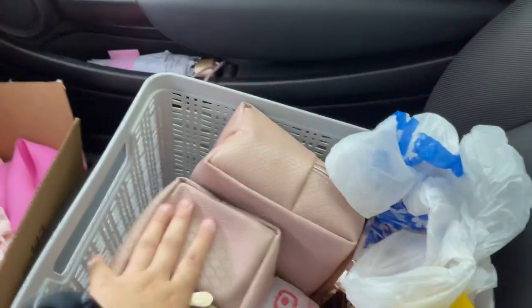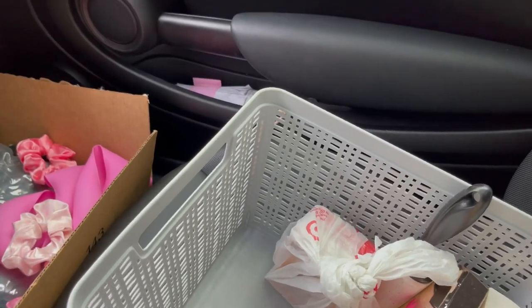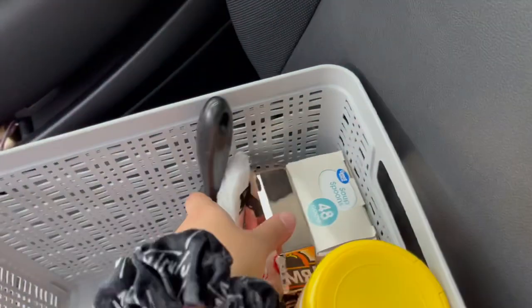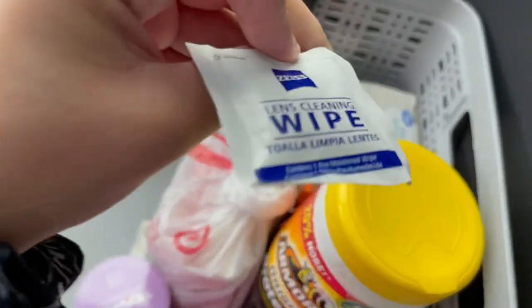Now it's time to get into the basket itself. I'm gonna take these two out. Here's the plastic bags I use for trash, and here is baking soda because I had water in my passenger floorboard before and baking soda helps get the smell and stains out. I have a lint roller, I have spoons just in case, and here is just the first aid kit.